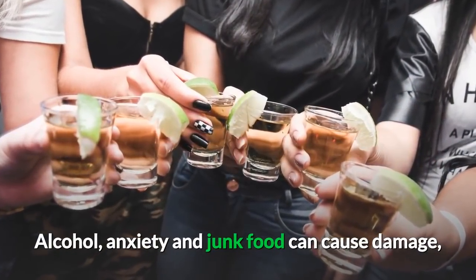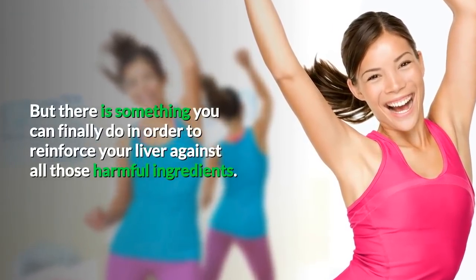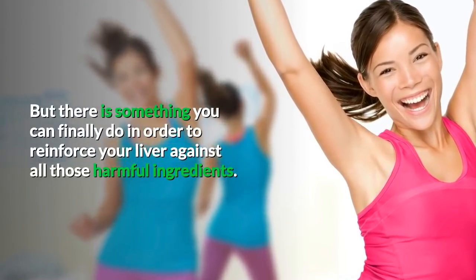Alcohol, anxiety, and junk food can cause damage. But there is something you can finally do in order to reinforce your liver against all those harmful ingredients.